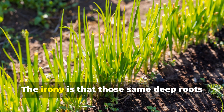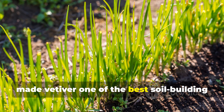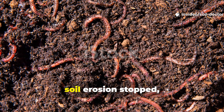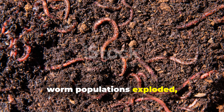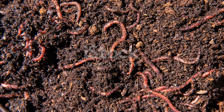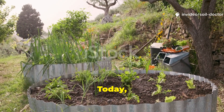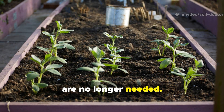The irony is that those same deep roots made vetiver one of the best soil-building plants nature ever produced. Where it grew, soil erosion stopped, worm populations exploded, and organic matter accumulated rapidly below the surface. Today, regenerative gardeners are bringing it back in small-scale systems where ploughs are no longer needed.